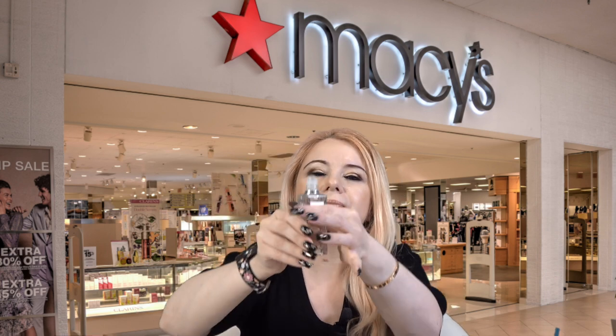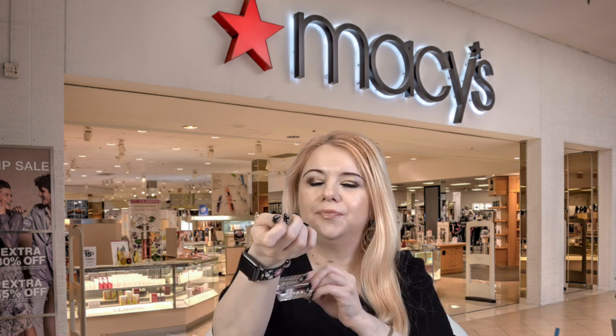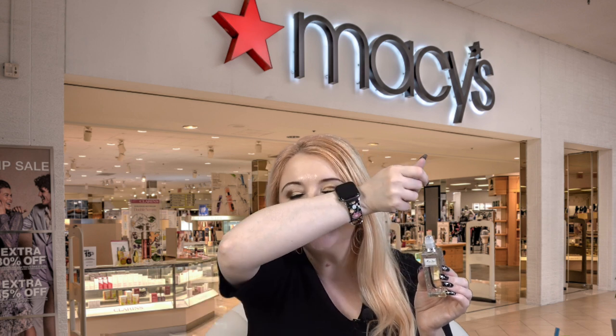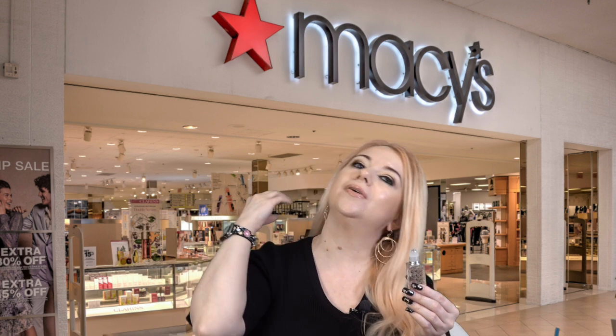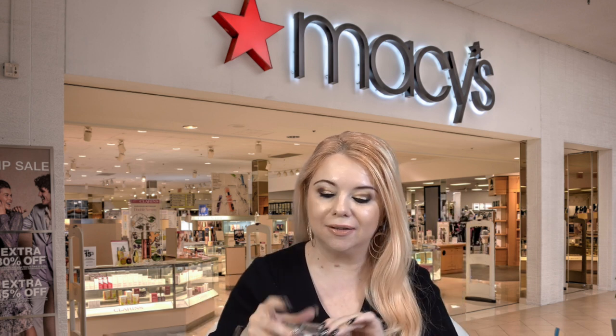Miss Dior Blooming Bouquet is one of my top favorite fragrances — it is super feminine and super beautiful. I absolutely love it, and I think this rollerball is so neat and cute to keep in your purse.